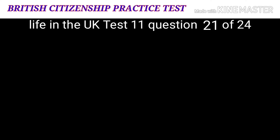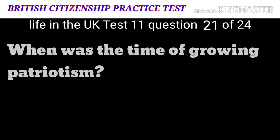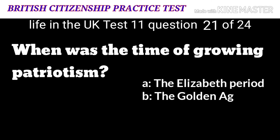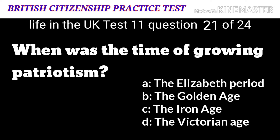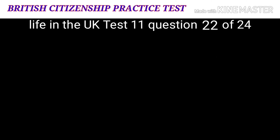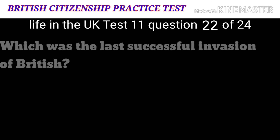Question 21: When was the time of growing patriotism? A: The Elizabethan period. B: The Golden Age. C: The Iron Age. D: The Victorian Age. The correct answer is A: the Elizabethan period.